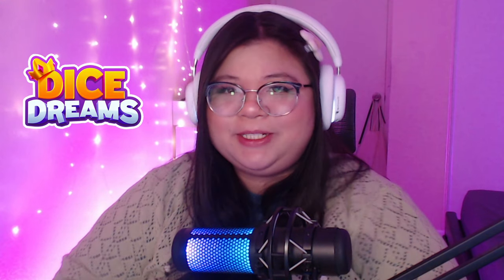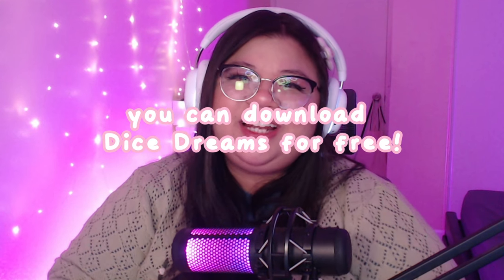Let me know what your favorite piece was from today's CC haul! And once again, thank you so much to Dice Streams for sponsoring today's video — you can download it via the QR code on screen or the link down below. Thank you guys so much for watching, I hope you enjoyed this CC shopping video. If you want to see more like this, definitely let me know in the comments below!